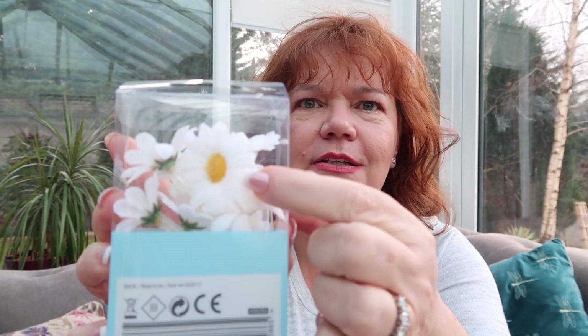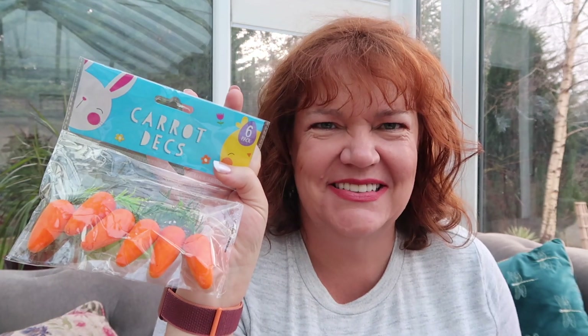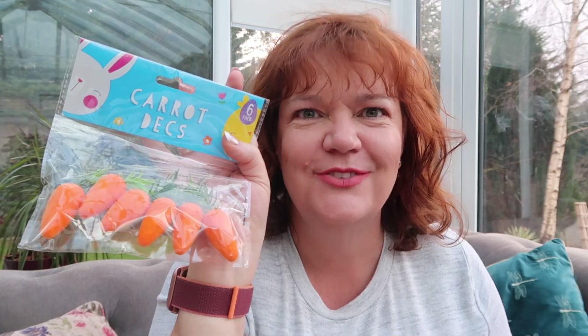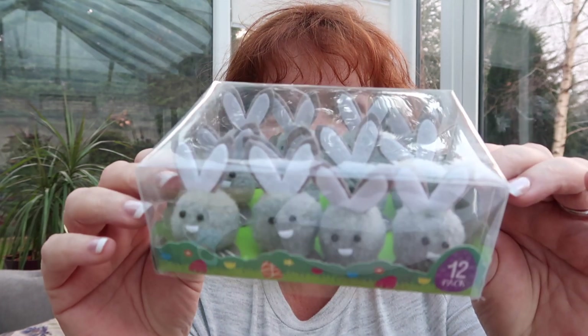For a pound I got these little flower lights — they look like little daisies with a little battery pack, eight flowers. I thought they'd look really pretty around the crown. I also got a little box of chicks for a pound, some carrots — six carrots for a pound — and some little grey bunnies, again a pound, twelve of them. I'm not going to put twelve bunnies on one hat; we'll use them on cards and things like that.